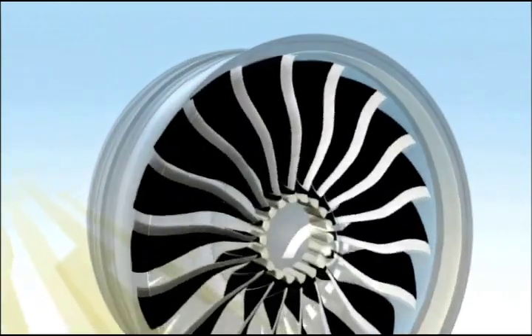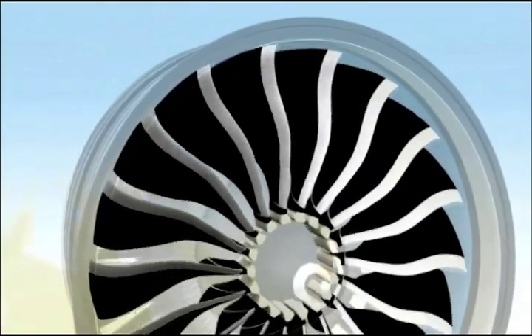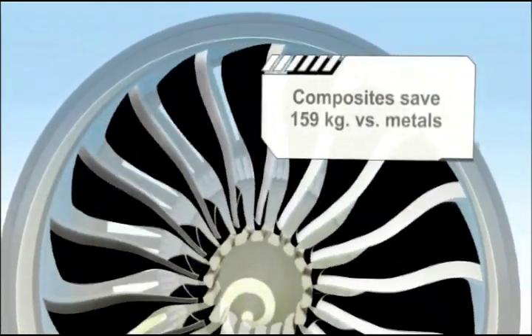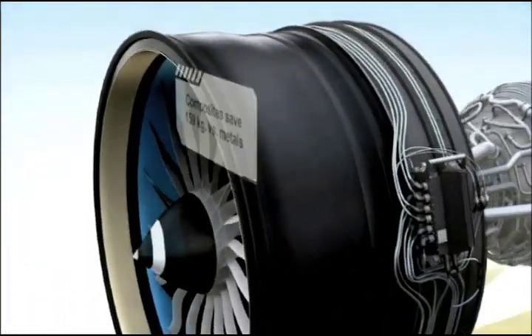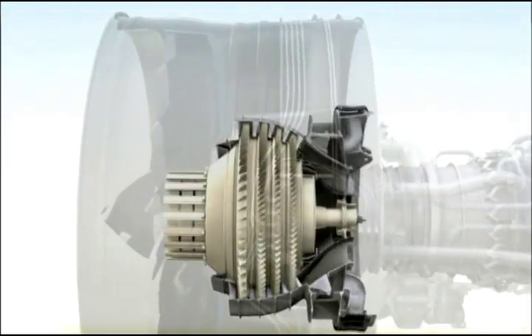One unique feature that sets the GENX apart is its expanded use of composites in the fan module. These materials are light, durable, and incredibly strong, and have been proven in service on GE90 fan blades. We have extended our success with these materials to the GENX fan case, making it lighter and more durable.